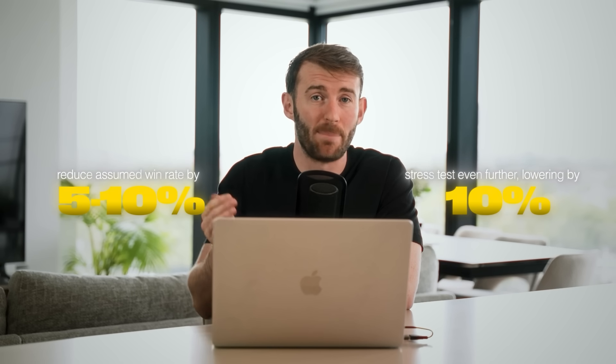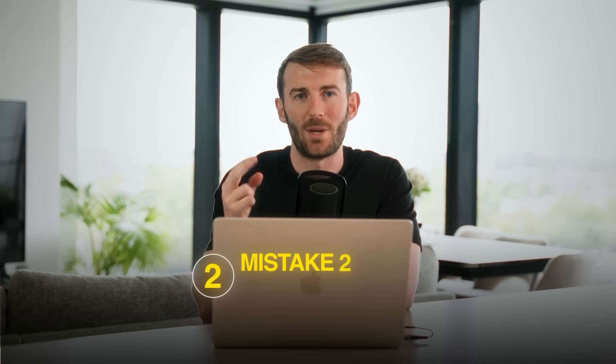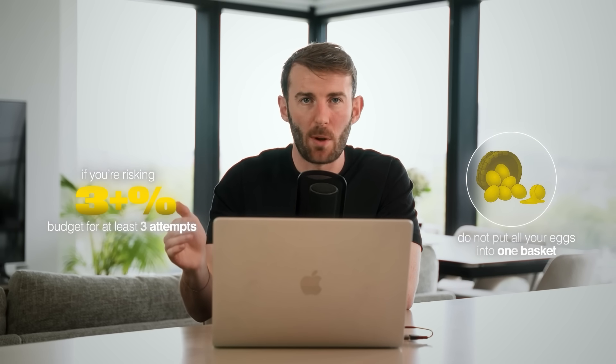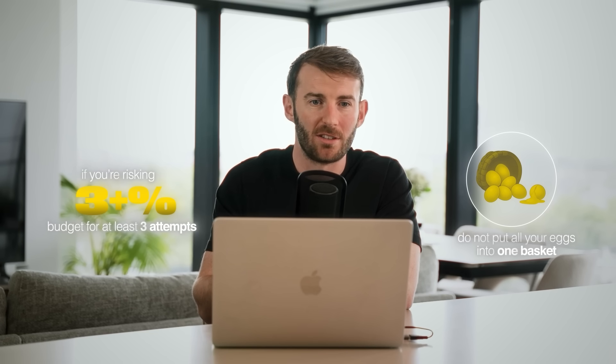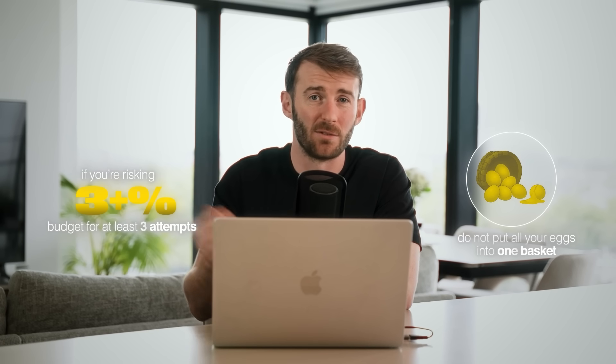Reduce your assumed win rate by about 5% to 10% and stress test it further — what happens if your win rate is 10% lower? Can you still get funded? Mistake number two is under-budgeting. If you're risking 3% or more per trade, budget for at least three attempts. Do not put all your eggs in one basket by maxing out on one challenge — that creates too much psychological risk and increases your chance of failure.